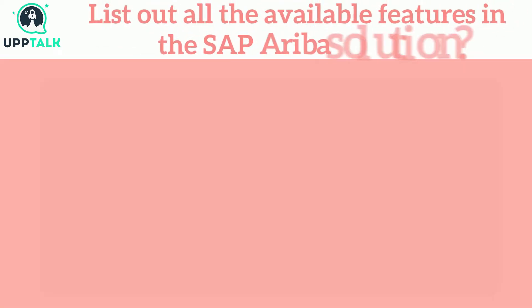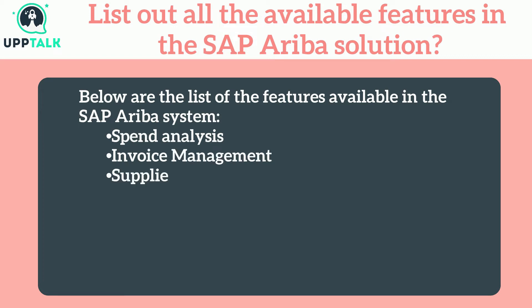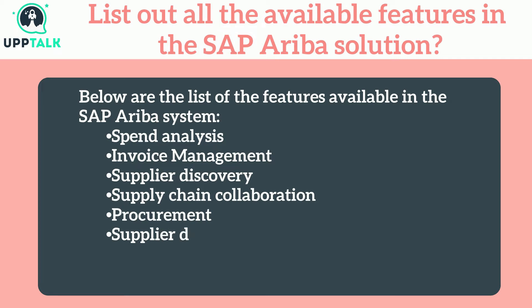List out all the available features in the SAP Ariba solution. Below are the features available in the SAP Ariba system: spend analysis, invoice management, supplier discovery, supply chain collaboration, procurement, contract management, and Ariba Exchange.